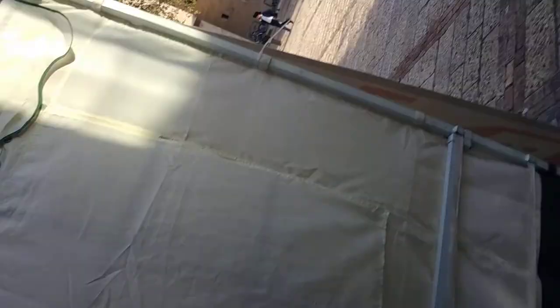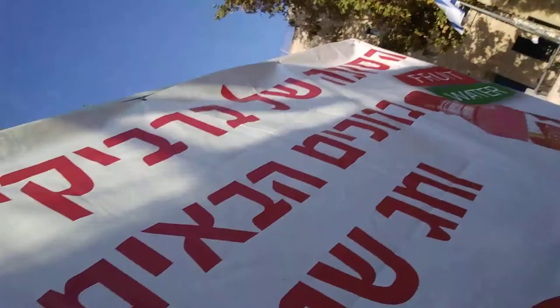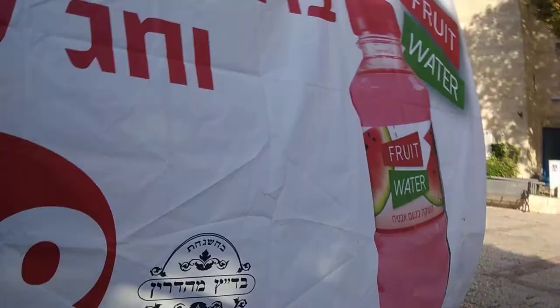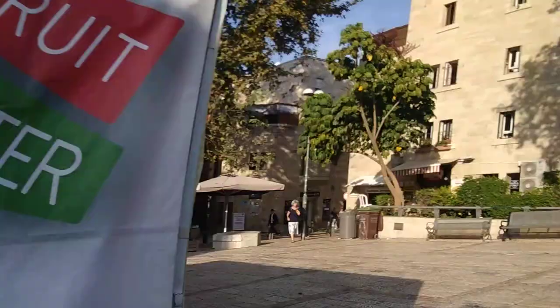This is a restaurant. It's not too complicated — it's mostly made of metal and cloth. It's the BBQ restaurant over there. It's a really nice restaurant; I've been there a couple of times and it's really nice.